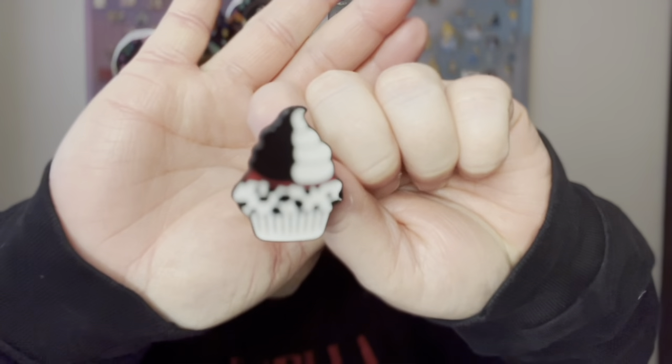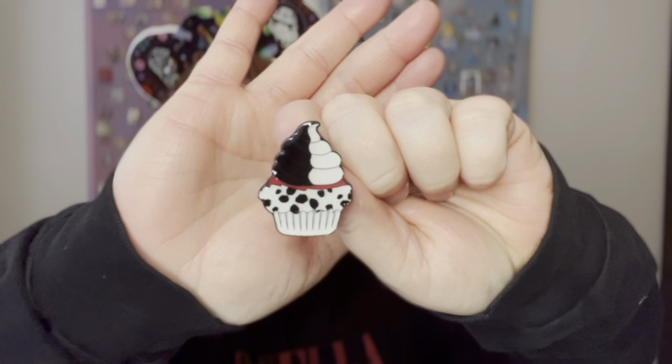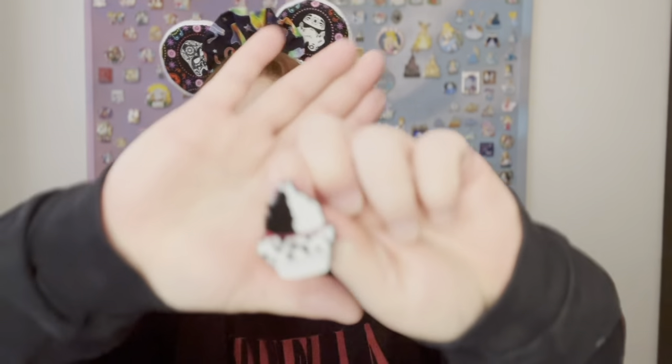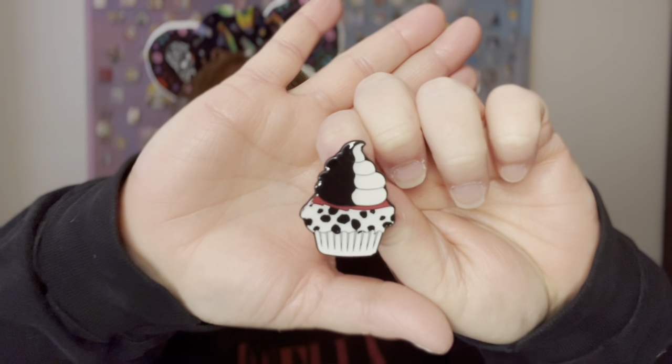The first prompt is tailgate — show a food pin. I chose this pin as my food pin. It's a Cruella cupcake and I believe it's a Loungefly, probably from a Loungefly Blind Box series. That's my food pin. I think it's really cute — very Cruella. You can tell it's her.